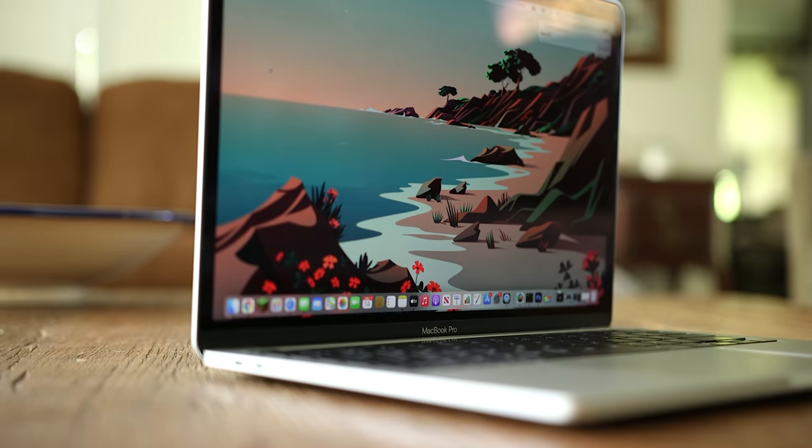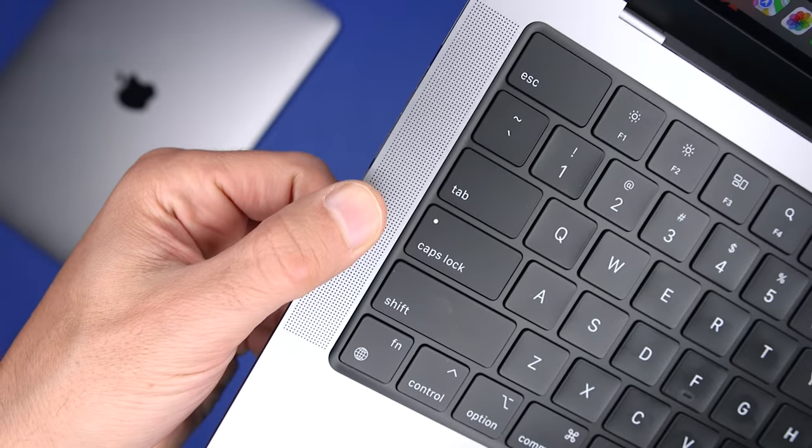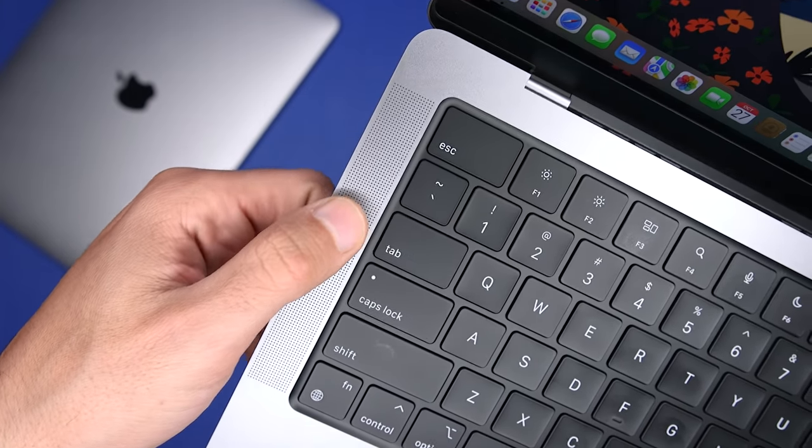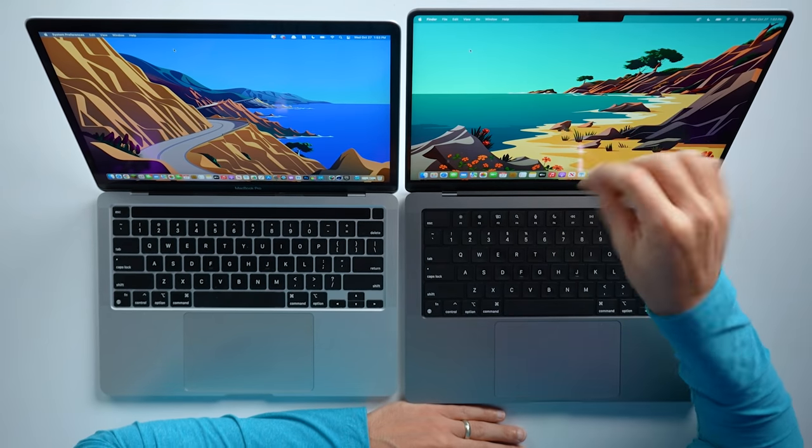The speakers are also an improvement, which is always welcomed. The speakers on the 13-inch MacBook Pro were probably the best on any laptop I own, so it wasn't exactly on my wish list, but it's great to see Apple continue to push forward. If you plan on watching content, listening to music, or using these for video calls, both will sound fantastic. But if you listen side-by-side, the 14 will absolutely sound fuller and richer — so if speakers are a priority for you, go with the 14.